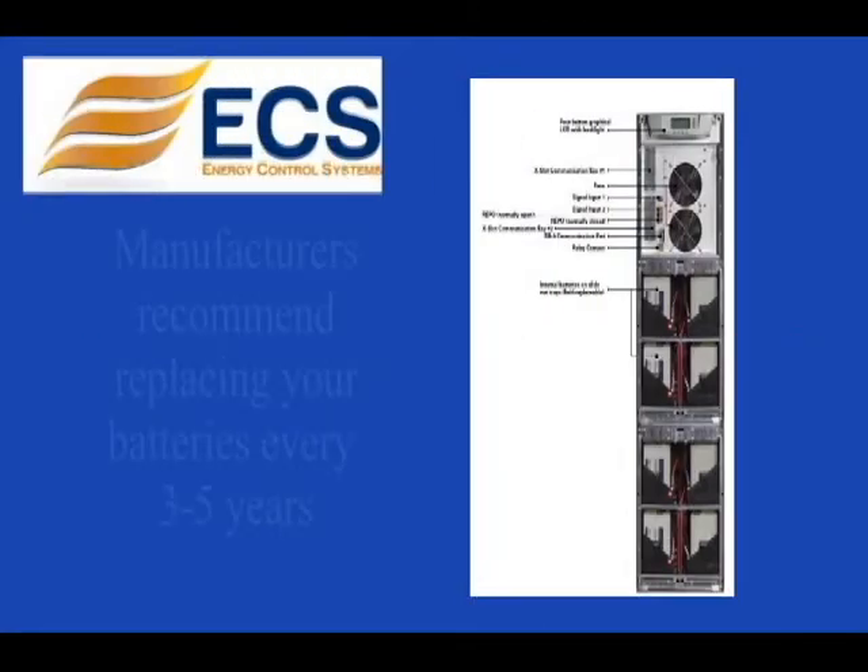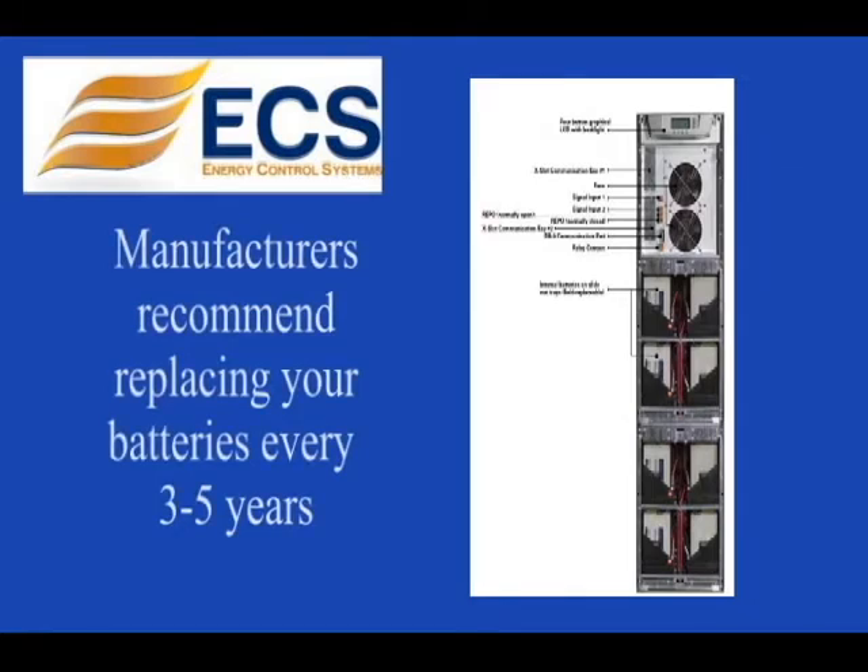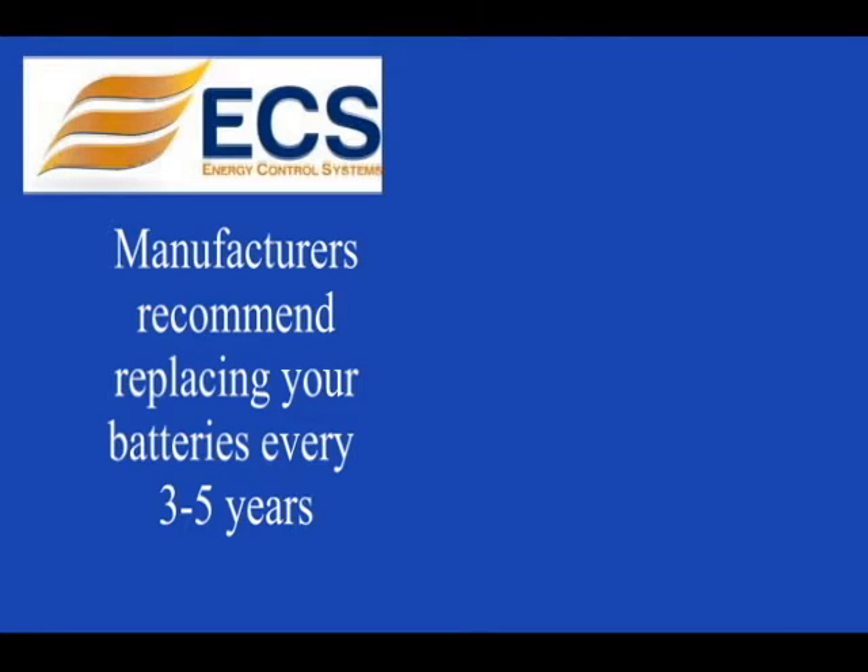As with all UPS systems, your unit is only as good as the batteries it contains. Manufacturers recommend replacing these batteries every 3-5 years to ensure proper protection for your equipment. Don't forget this critical element after your systems have been in use for a few years. Give us a call and we can assist with a battery quotation.